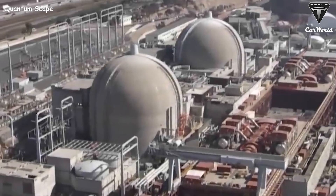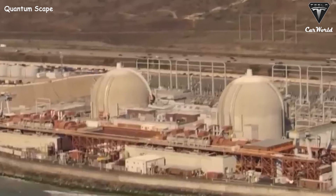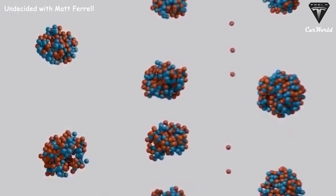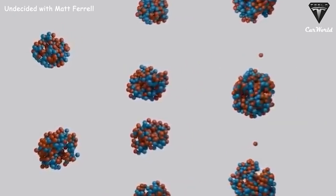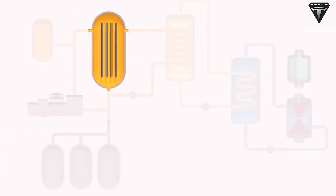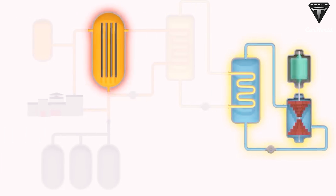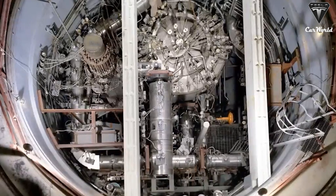It's expected that thorium reactors will have lower operational costs than traditional fission reactors. These systems operate at low pressure while at a high heat range, which means the containment vessels can be smaller and thinner. These reactors also require fewer components for fuel assemblies — they are basically composed of just vats of fuel, making them simpler and cheaper to build.